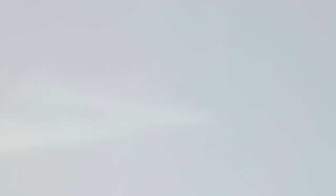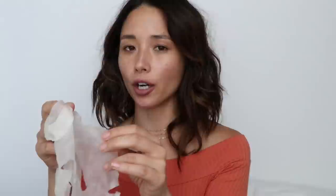Let's talk about Peach and Lily. I've been a fan for years and they finally came out with their own sheet masks, which are cruelty-free and just incredible. They have three sheet masks but the ones I use most are the Drench and Nourish Sheet Mask and the Lift and Plump Sheet Mask. The sheet mask itself is incredibly luxurious — very breathable, very lightweight, and it fits every corner of your skin. It has no synthetic fragrances, alcohol, parabens, or sulfates. With poor-quality sheet masks the sheet itself is rough and doesn't stay on your skin, but you can't beat these.